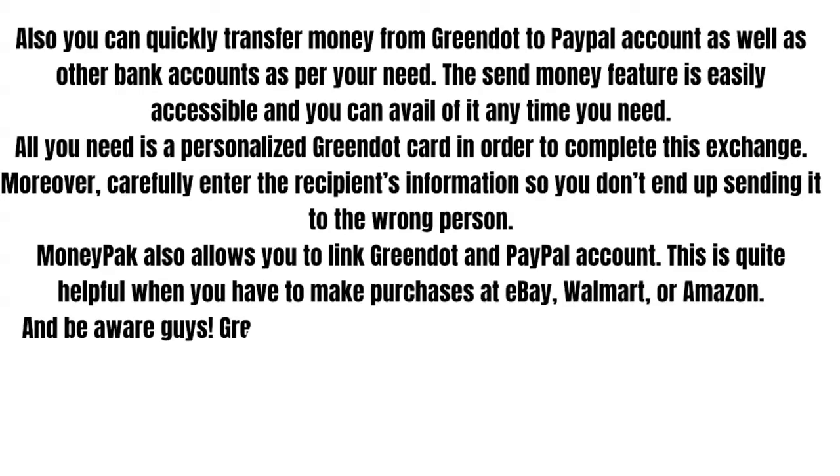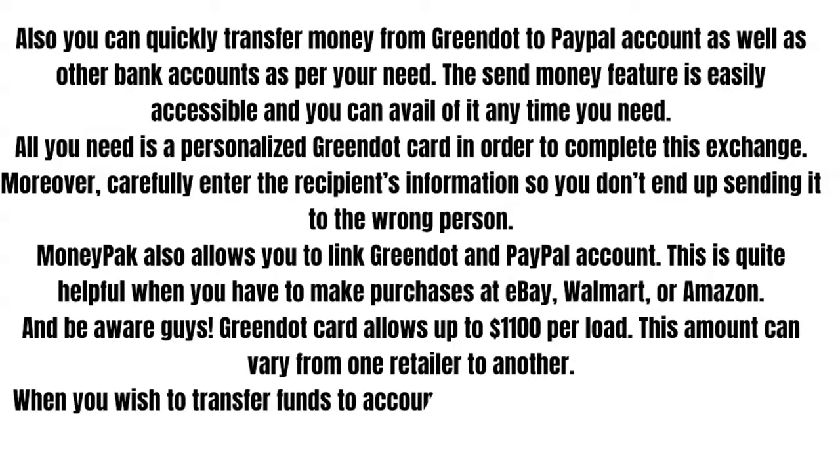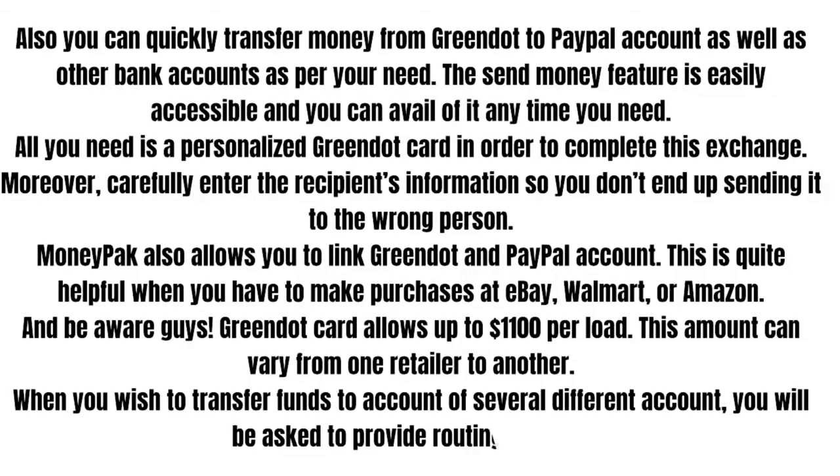And beware — Green Dot Card allows up to $1,100 per load, and this amount can vary from one retailer to another. When you wish to transfer funds to several different accounts, you will be asked to provide your routing number.